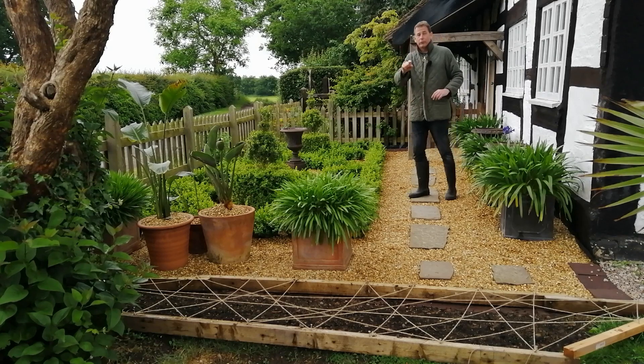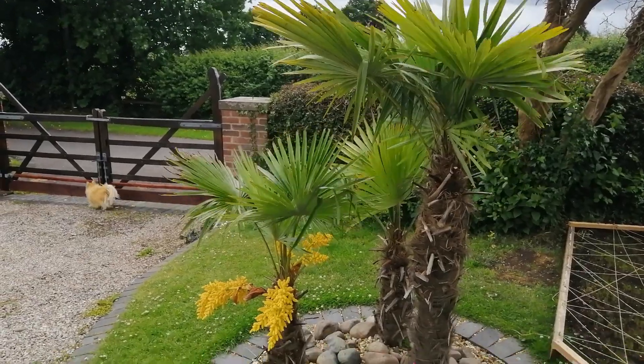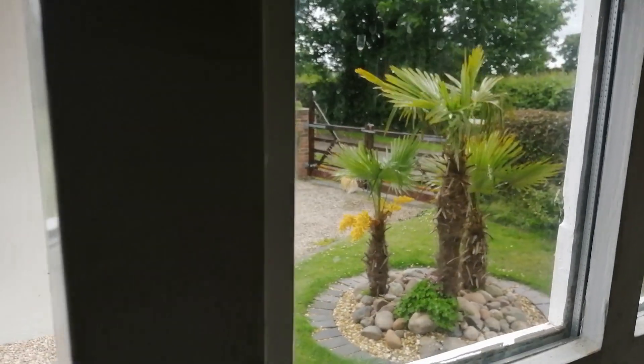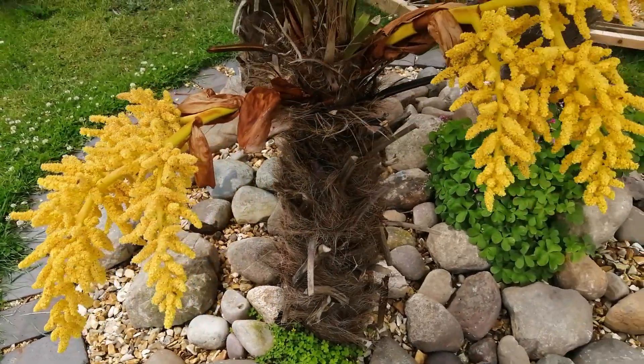A couple of months ago you saw me plant the exotic border at the front with Trachycarpus fortunii, and these have now really settled in and found their feet. I'm very pleased with this border — I put it here because I can see it from the kitchen window. Just look at this flower here — bright yellow, three on this one.